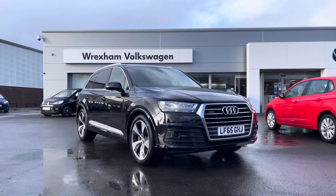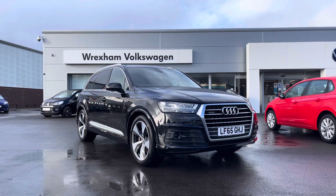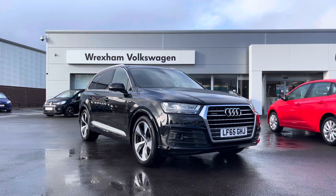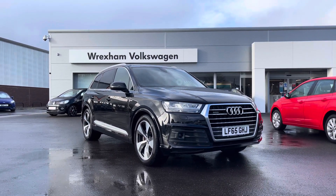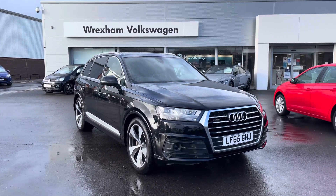My name is Shannon and today I'm going to show you around this fantastic Audi Q7 S line that's just landed in our stock. This luxury model is a 3 litre diesel automatic finished in a stunning black paint. This car does come with a 1 year warranty, so if you'd like to find out more information then please give us a call at 01978 340 600.